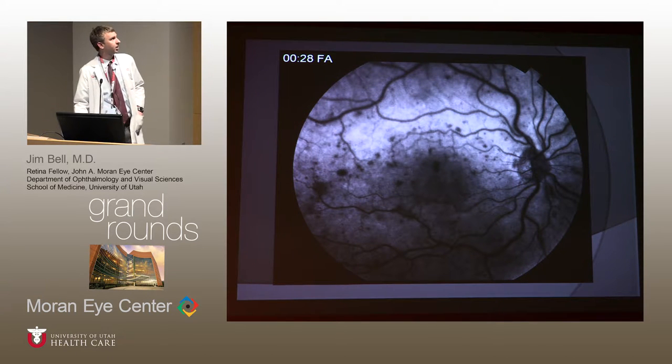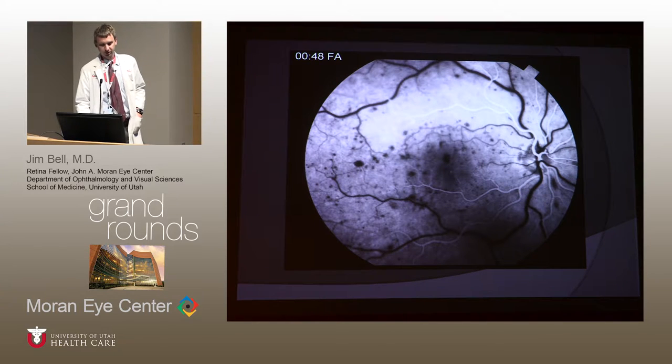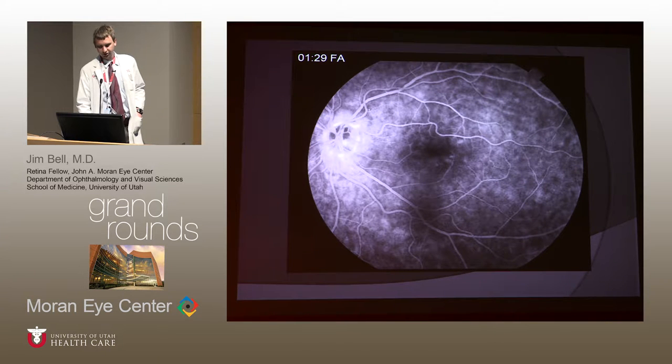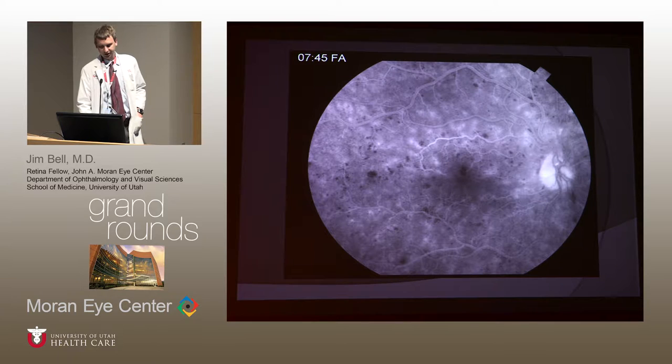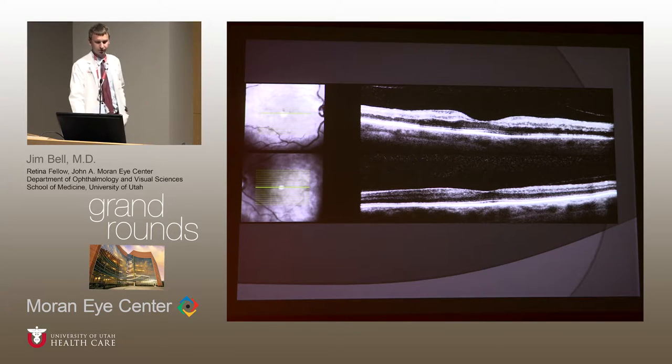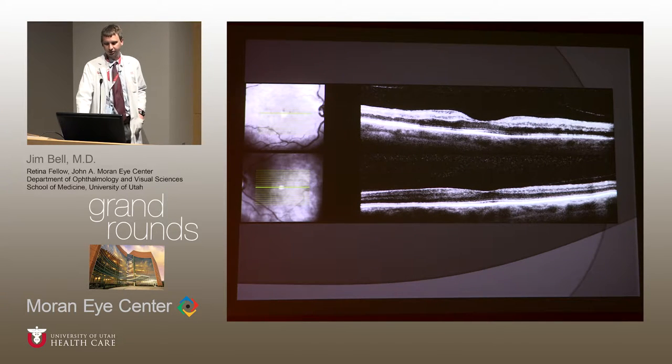On fluorescein angiography, at 30 seconds there was no fluorescein in the retinal circulation, only in the choroidal background. Arterial filling was delayed until 48 seconds. At one minute, the veins were still not filling. The left eye FA looked essentially normal. Late frames of the right eye showed poor perfusion. OCT demonstrated some distortion of the foveal architecture, though retinal layers were still visible. The left eye OCT was fairly normal.